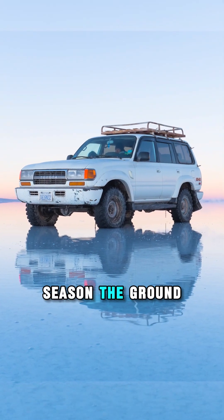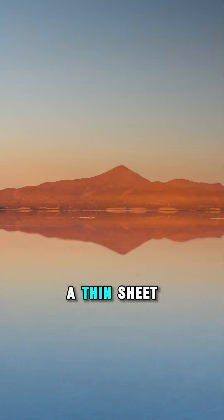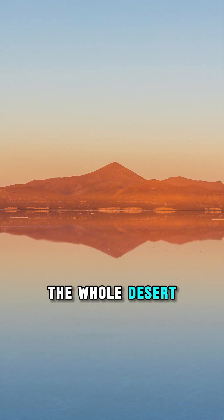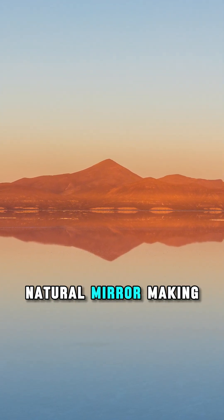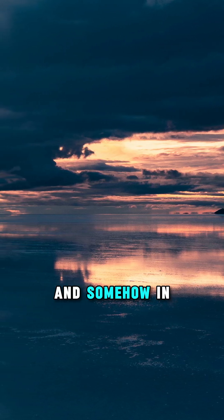In the dry season, the ground cracks into perfect hexagons. When it rains, a thin sheet of water turns the whole desert into a giant natural mirror, making the sky above you become the ground beneath you.